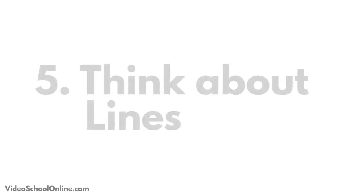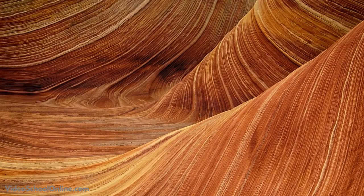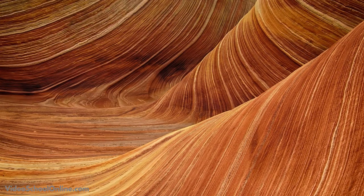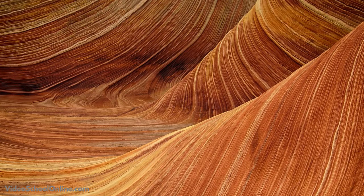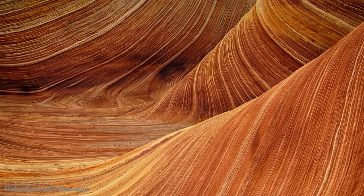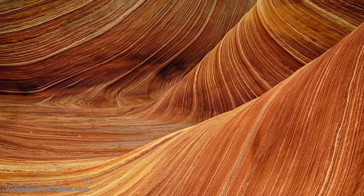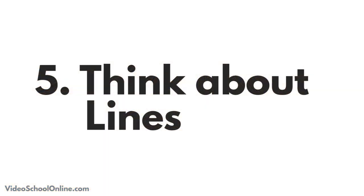Tip number five is to think about the lines in your shot. Especially if you're shooting a horizon, a skyline, a mountaintop, or any sort of lines in your image — think about it. You can use the rule of thirds and put them on that lower third line, or you can put them really high or really low, but just remember to think about the lines in your image. That's your five tips for taking better landscapes.